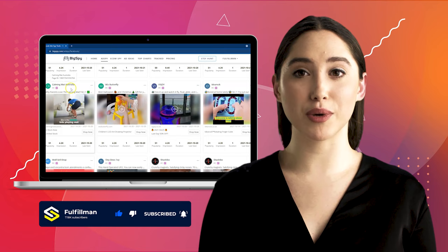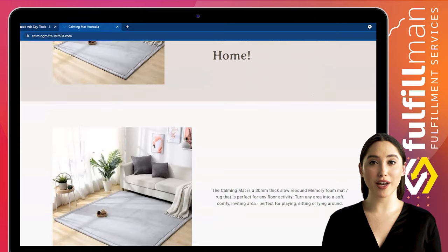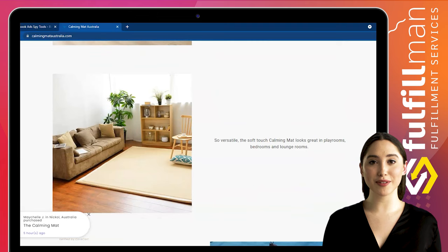The first winning product is a calming mat from the online store Calming Mat Australia. This calming mat is a 30mm thick slow rebound memory foam mat rug that is perfect for any floor activity. Turn any area into a soft, comfy, inviting area perfect for playing, sitting, or lying around. The soft-touch calming mat looks great in playrooms, bedrooms, and lounge rooms.